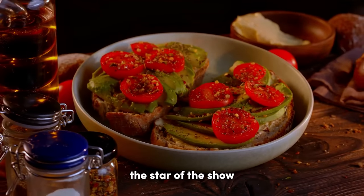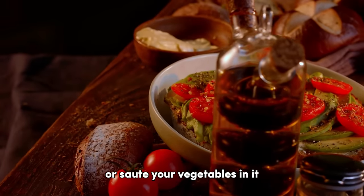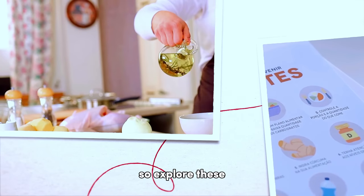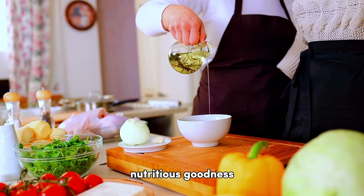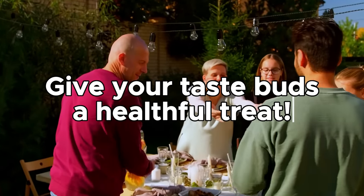And remember, the star of the show is the extra virgin olive oil, so do not forget to drizzle a little on your salads or sauté your vegetables in it. Diabetes might be a challenge, but it's not a death sentence for your culinary adventures. So explore these fantastic foods, experiment in the kitchen, and relish the nutritious goodness that they bring to your plate while you keep your blood sugar levels in check. So go on, give your taste buds a healthful treat.